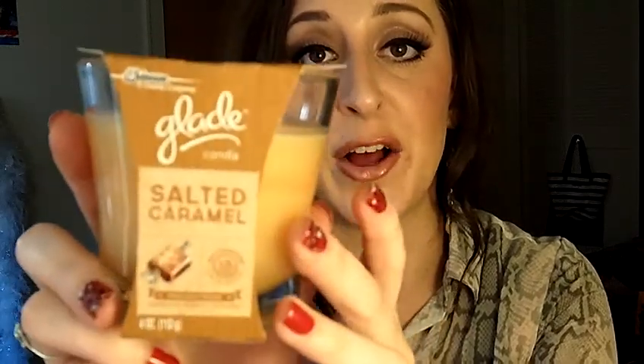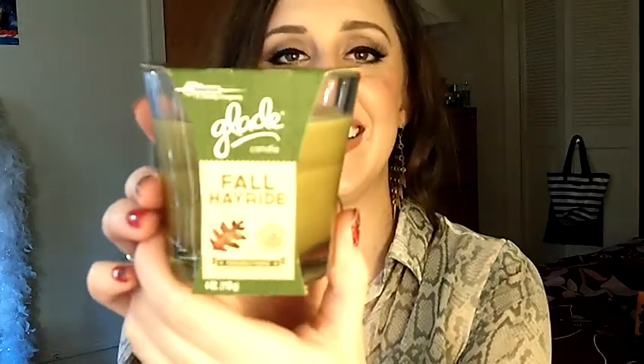I also picked up some of my favorite inexpensive candles — the Glade candles from the Fall 2013 collection. This one is Salted Caramel and it smells just like salted caramel with a little vanilla too. I got two of those, and then I also got Pumpkin Spice and Fall Hayride.